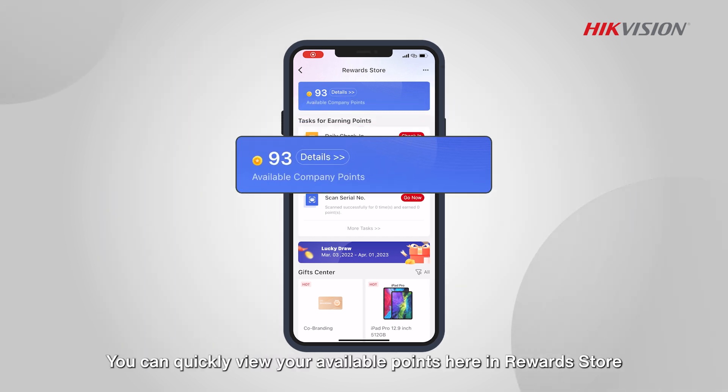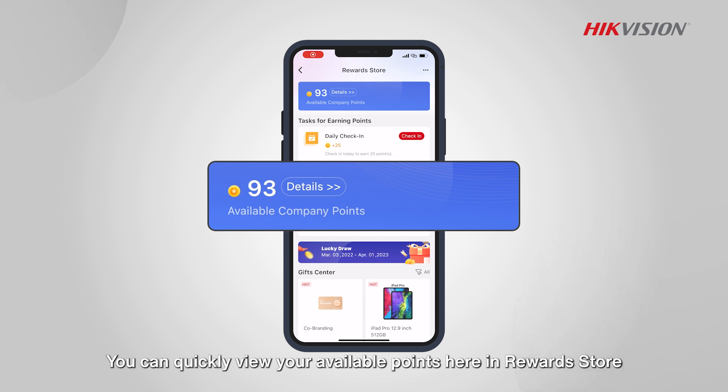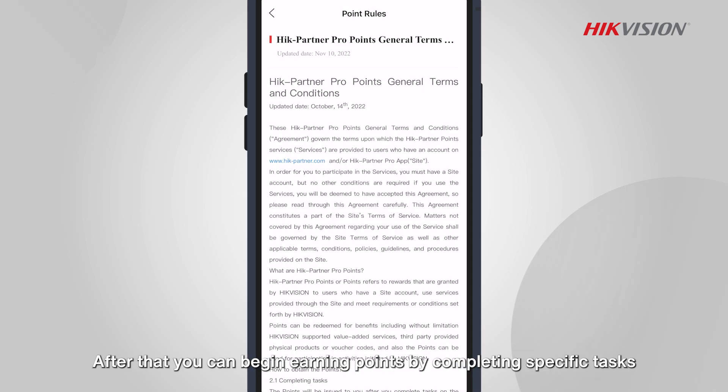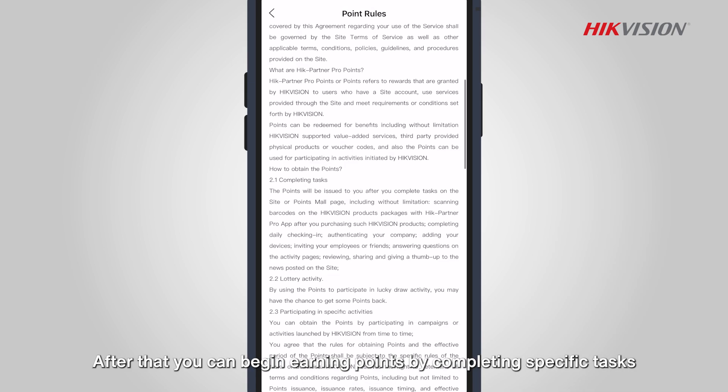You can quickly view your available points here in Reward Store. Learn the rules by tapping on Points Rules. After that, you can begin earning points by completing specific tasks.